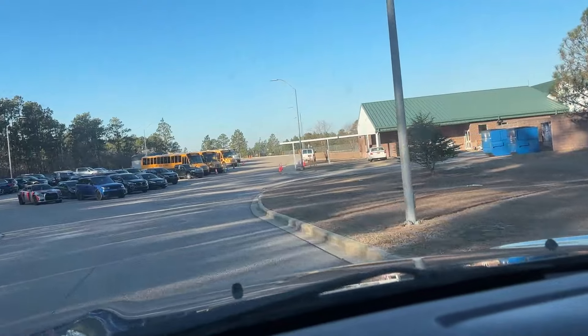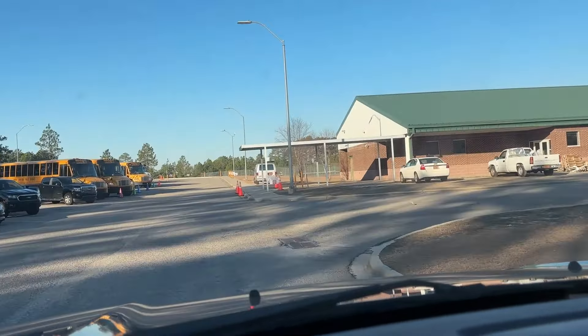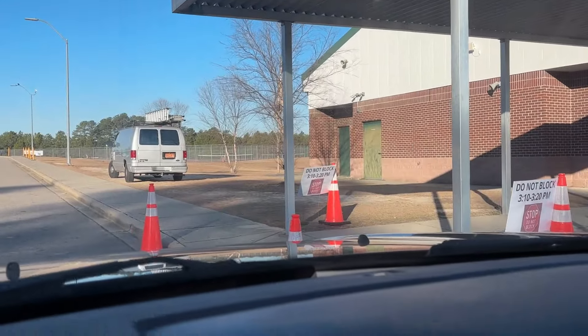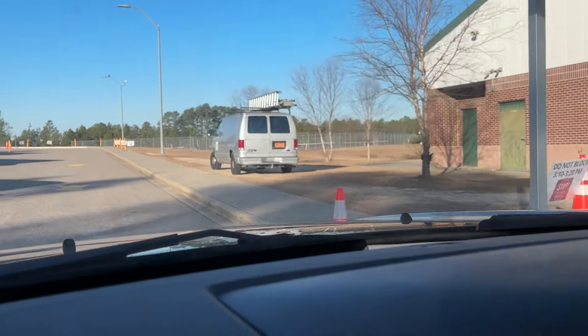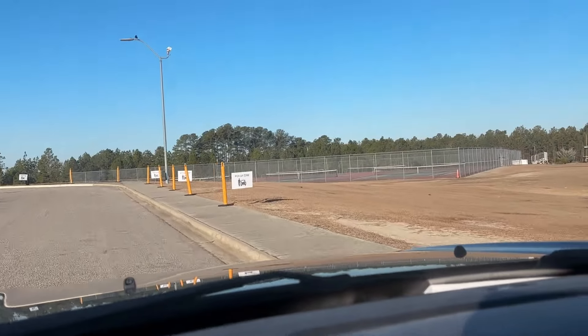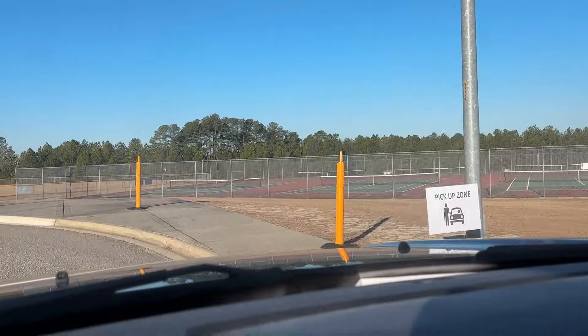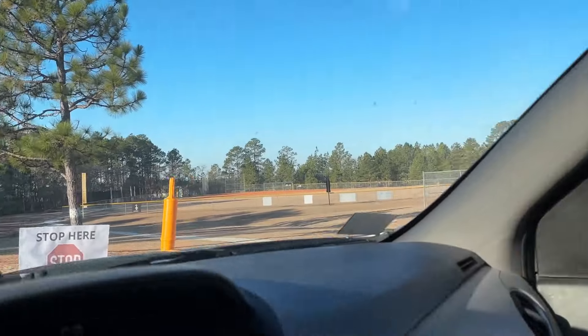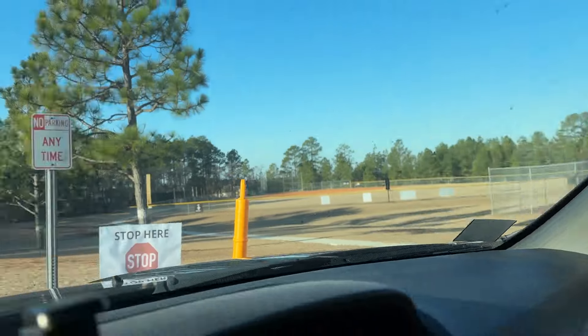As you enter the bus lot, this will be the car rider line for sixth grade. There will be staff outside directing you to where to go, but just stay along the sidewalk. This is going to be the loading zone where students will be getting in the cars.